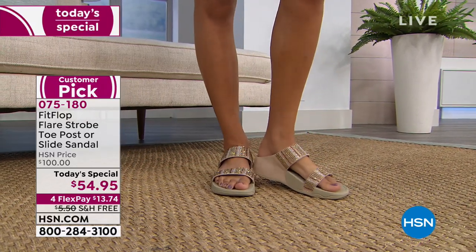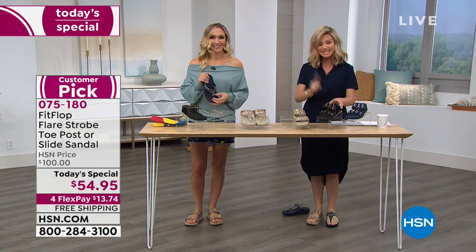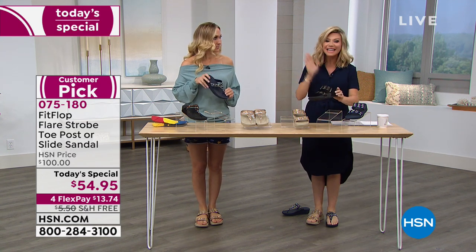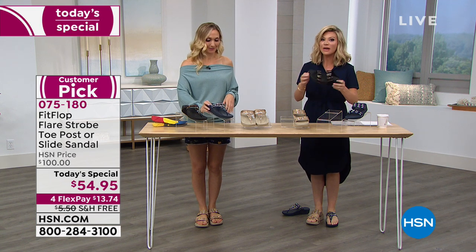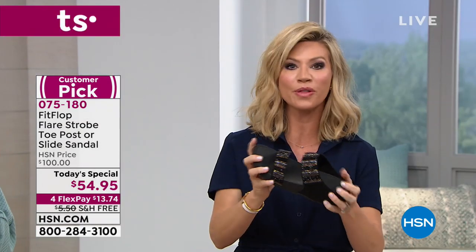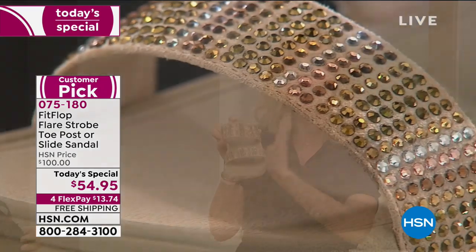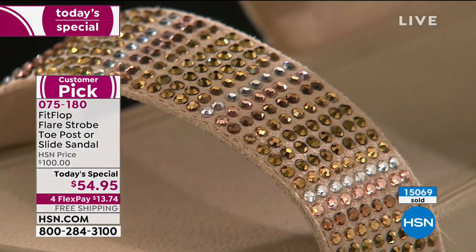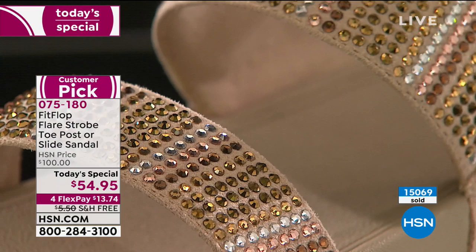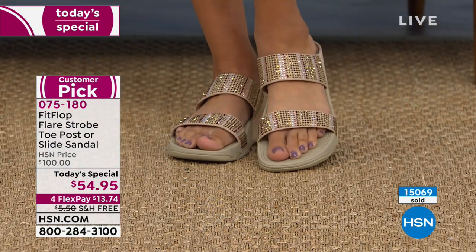Black slide size 9 is now gone. Size 5 is gone, size 10 is gone, size 11 is gone. We still have the nines available in the black — but I don't think you're going to see this again. A lot of you are picking up both the black or the navy and also the gold, because the gold is going to be that neutral no matter what color your bathing suit is.